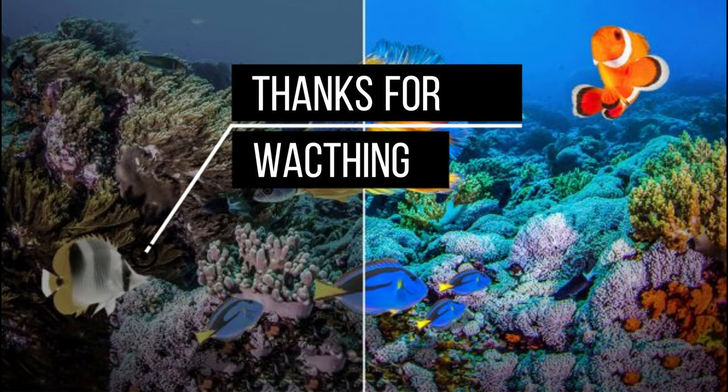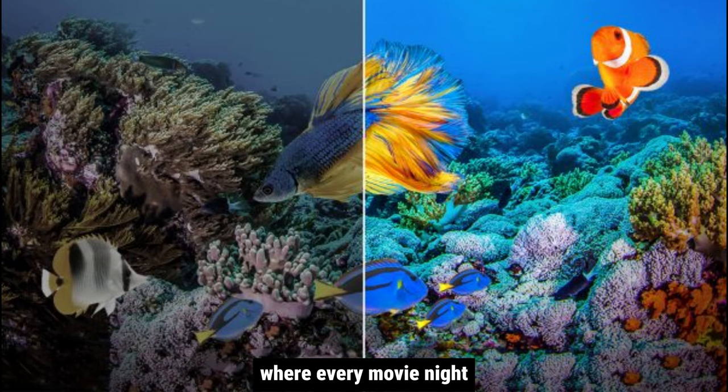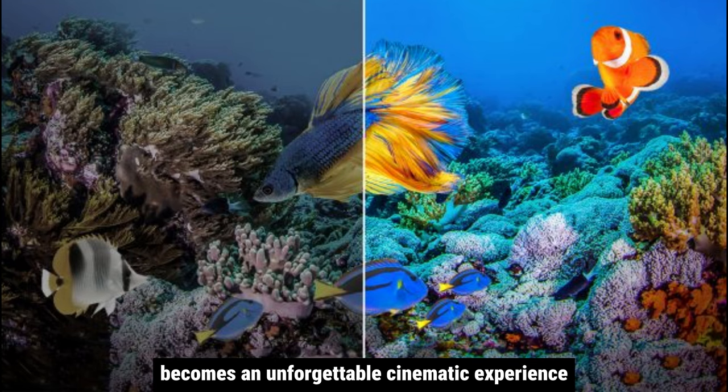Elevate your home entertainment with the Rexing PRD615 Smart Home Projector, where every movie night becomes an unforgettable cinematic experience.